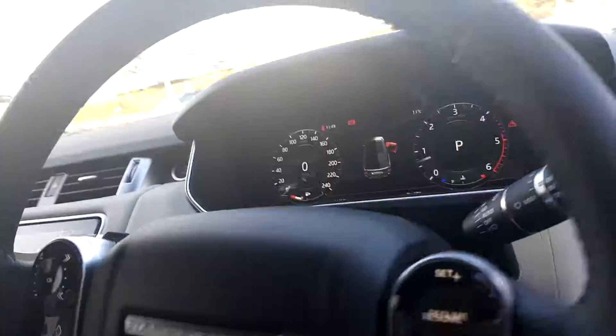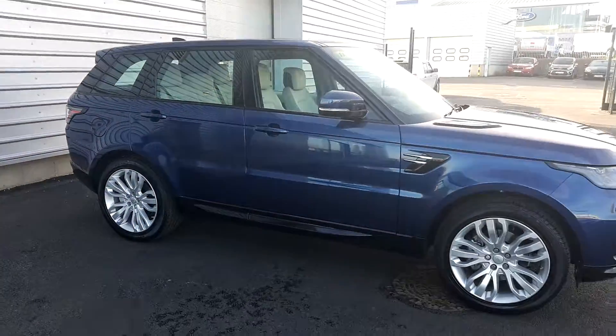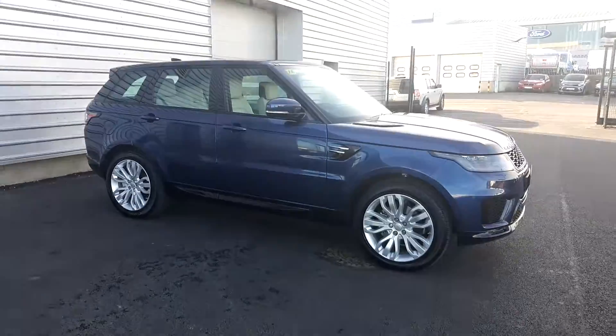If you require any more information about this car, please don't hesitate to call any member of our sales team on 01 870-1440. Thanks very much.